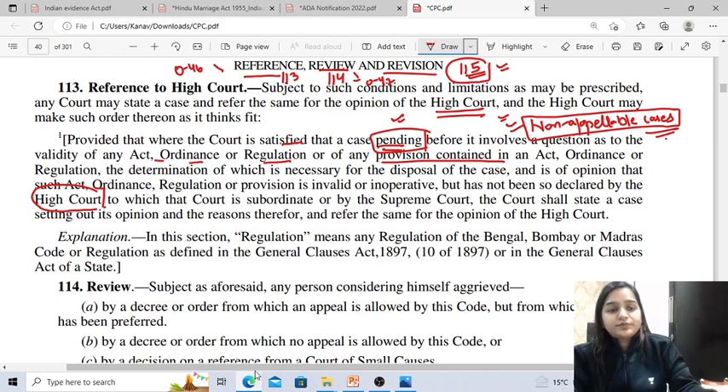Next is review. What is the meaning of review? Review means to look once again. Review is the judicial re-examination of the case by the same judge in certain circumstances. Section 114 deals with review, read with Order 47. The general rule is that once the court passes the judgment, that becomes functus officio — the court ceases to have control over the matter and has no jurisdiction to alter it.